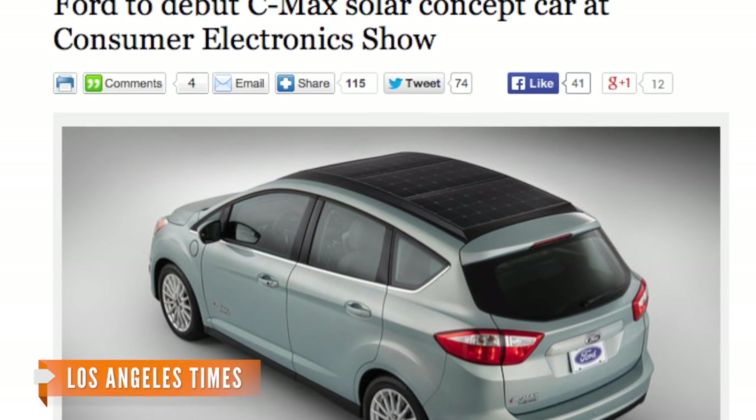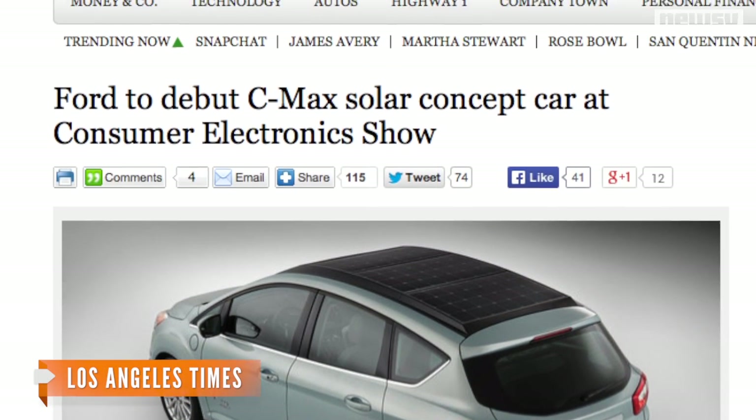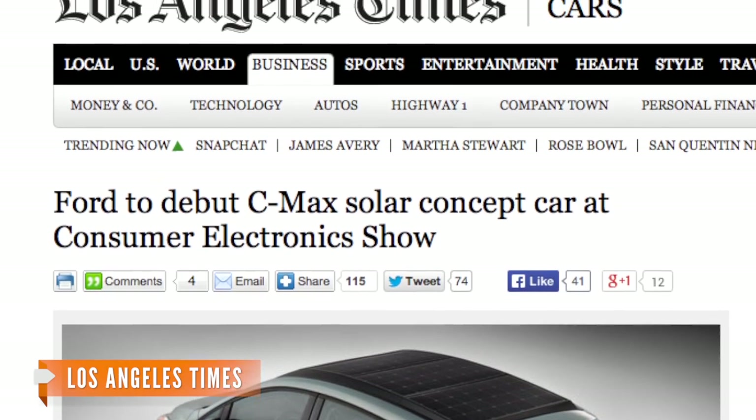At this point, the 300-watt solar cells can only charge the car's battery about one-eighth full, which will get you roughly three miles down the road.